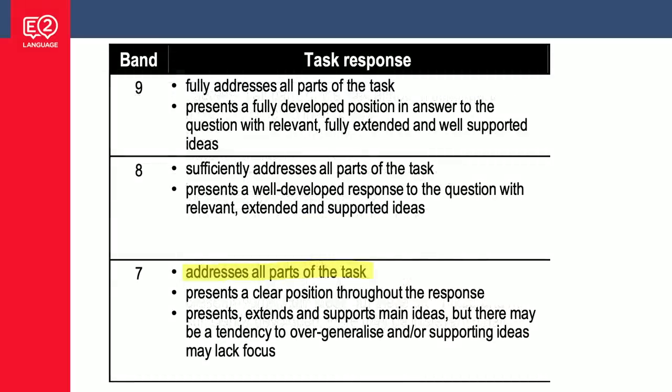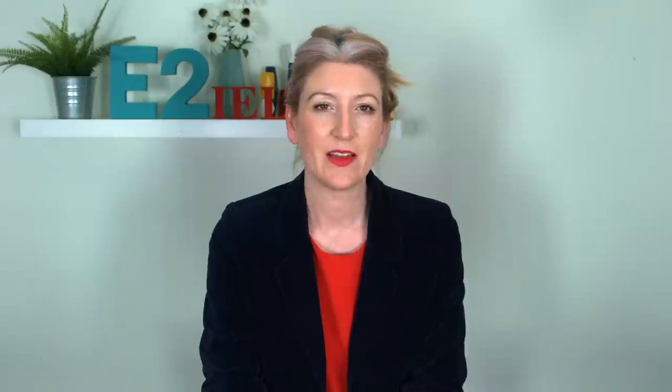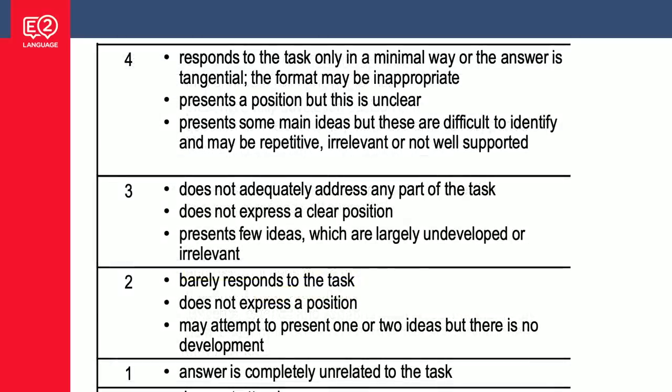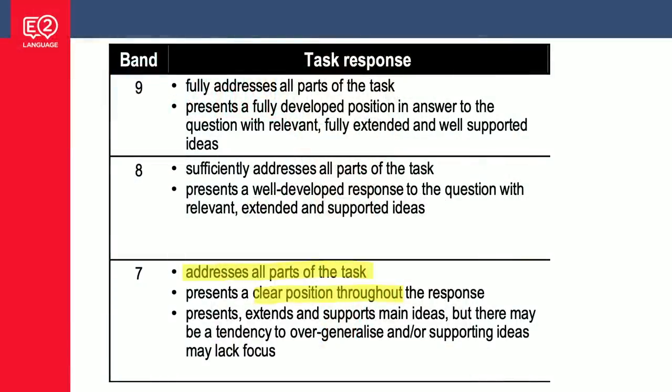The second dot point says 'presents a clear position throughout the response.' The very important word there is 'throughout' — this means you are giving an opinion from top to bottom in your essay. If you don't give an opinion or your opinion is not clear to the examiner, this is catastrophic. We're down at band three: 'does not express a clear position.' Your work could be beautifully written, full of rich vocabulary and ideas, but if the examiner gets to the end and doesn't know what you think, you're going to score band three. The third dot point is presents, extends, and supports main ideas — this is the body of your essay.